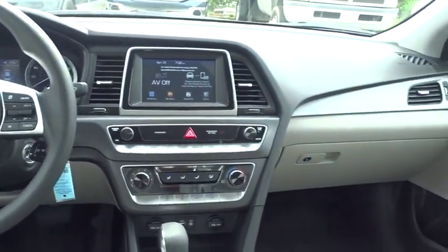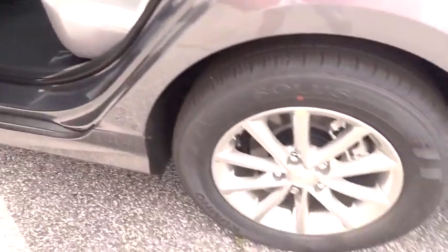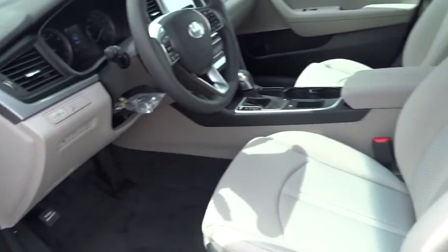Aluminum wheels, cruise control, rear defrost, AM FM stereo radio, trip computer, electronic stability control, MP3 player. Come see the car for yourself.